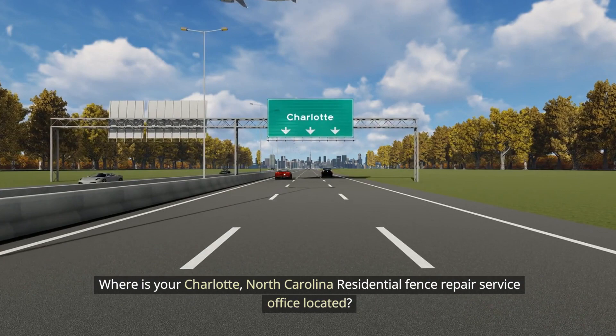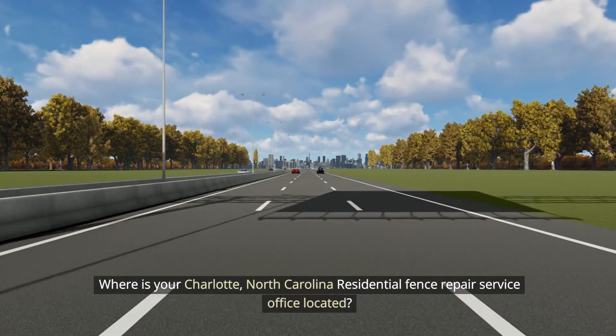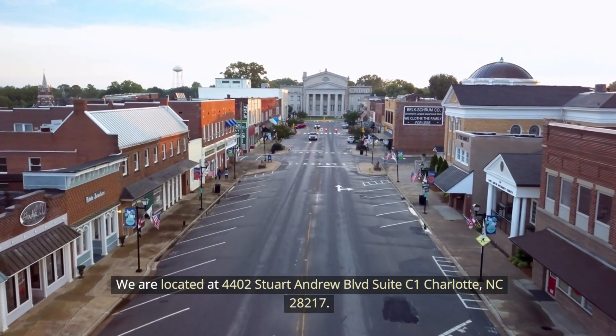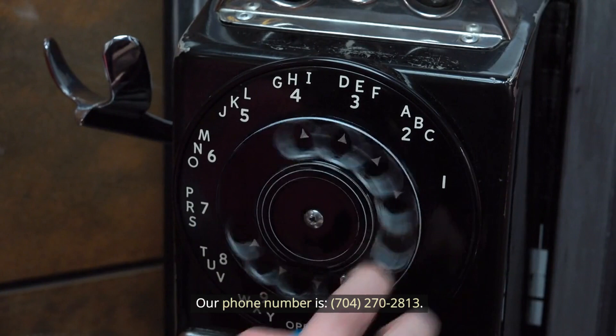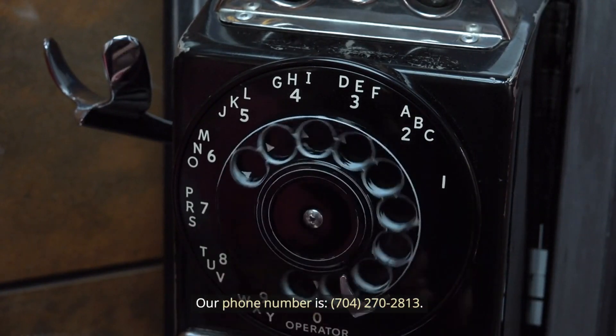Where is your Charlotte, North Carolina residential fence repair service office located? We are located at 4402 Stewart Andrew Boulevard, Suite C1, Charlotte, North Carolina 28217. Our phone number is 704-270-2813.